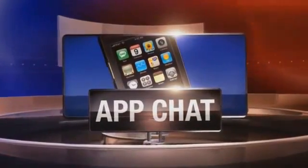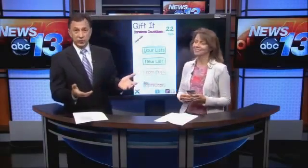Our app chat today is all about organizing your Christmas shopping, and we could all use a little help with that sometimes at this time of year. Everything kind of gets crazy, and joining me now is the independent e-business consultant Francie Black.